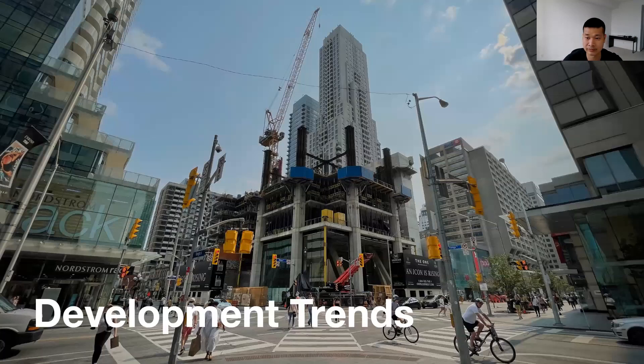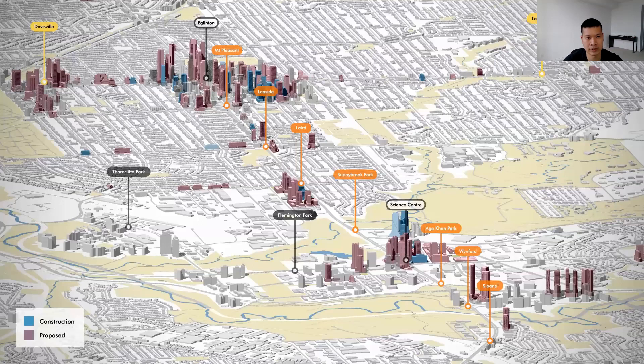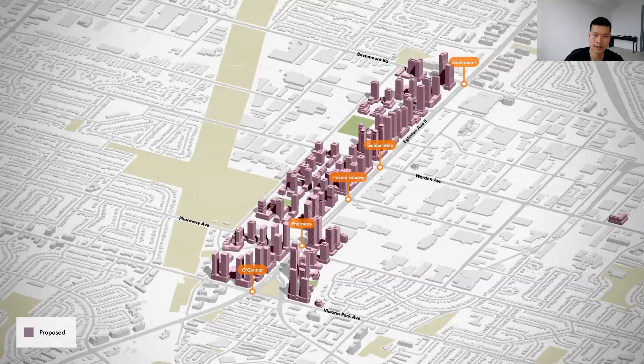Let's look at a few development trends we're seeing throughout Toronto. The first is transit-oriented communities and development. Here's a look at development proposals east along Eglinton Avenue along the Eglinton Crosstown LRT. Further east at Don Mills and Eglinton, here's a look at development that's proposed and under construction. And here's a look at the Golden Mile — predominantly strip malls and industrial uses today, but seeing significant new proposals due to the major transit line running through the neighbourhood.